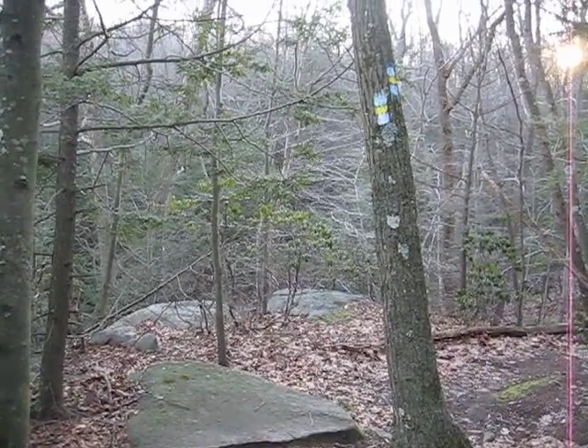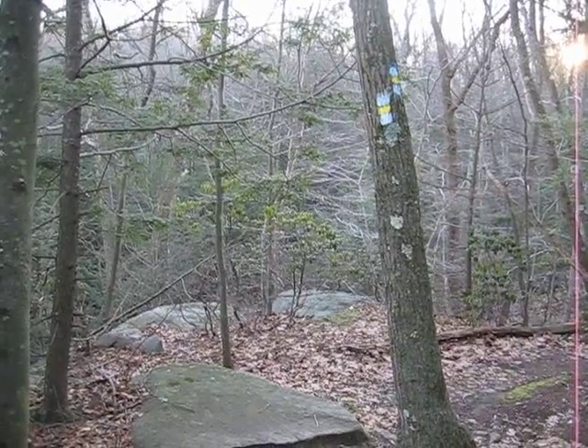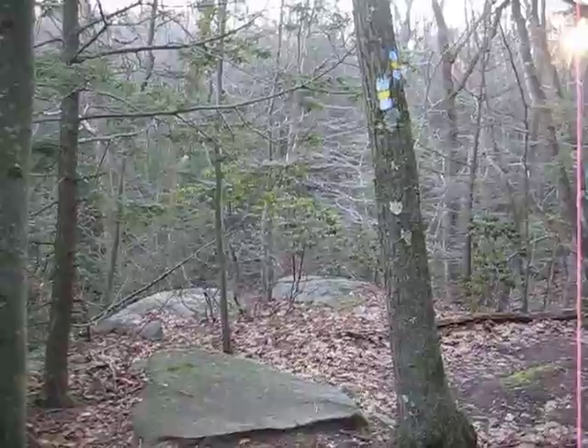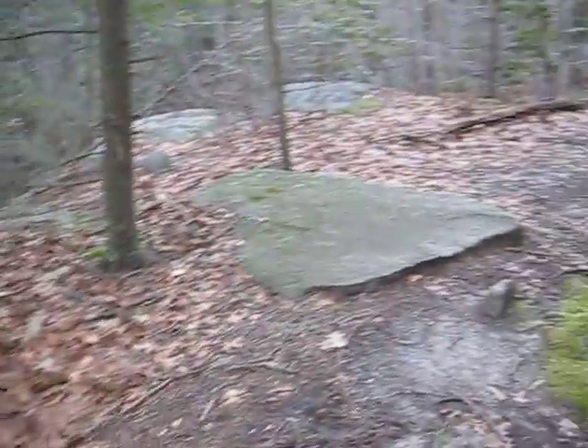If you're out on the trail and you see a double blaze like the one on this tree, it means there's a turn coming up, and the upper blaze tells you which direction the trail is turning. So in this case it's going to be turning to the right.